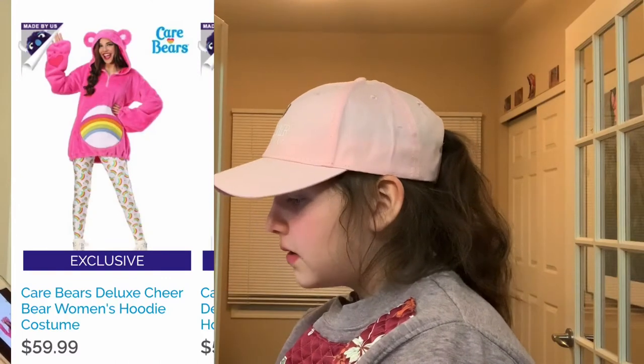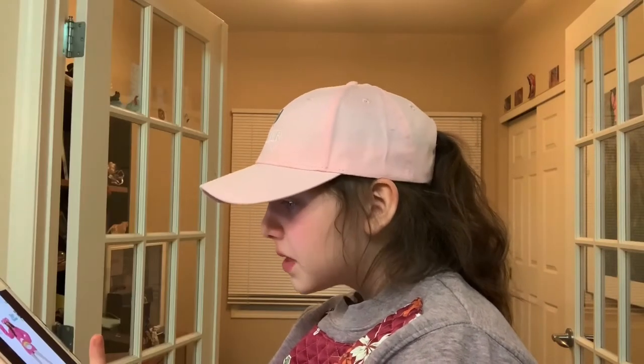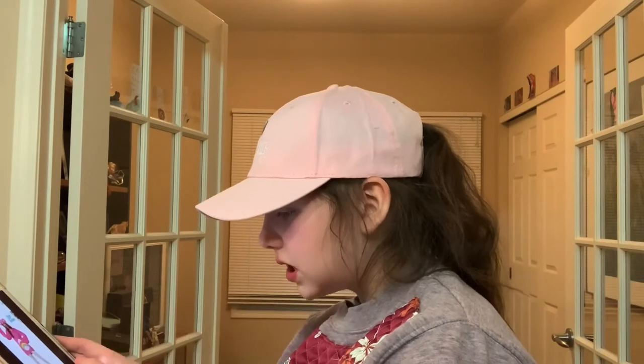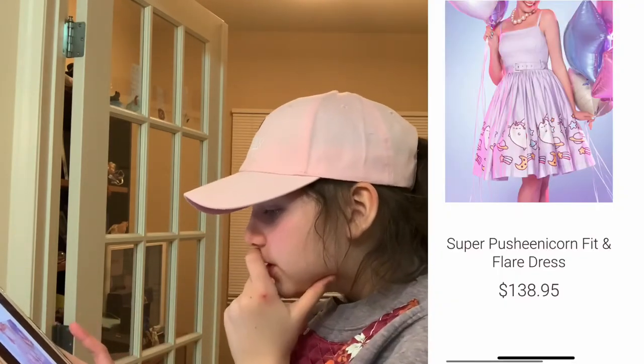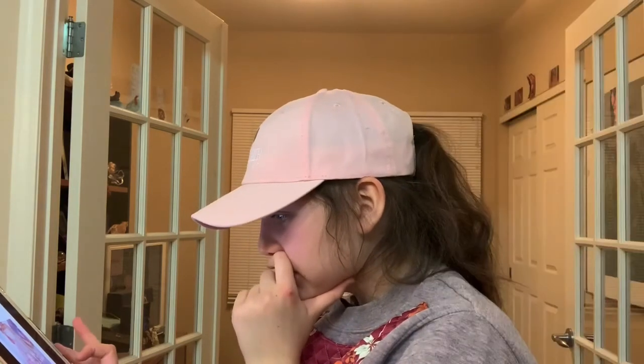This is from Fun.com. They had a Cheer Bear hoodie — Cheer Bear is my favorite Care Bear — and they had this hoodie that like turned you into her. It was a cute jumper. From Pusheen, we have this Pusheen fit and flare dress, which I think is really cute to wear out.